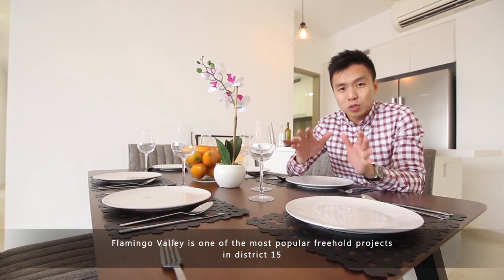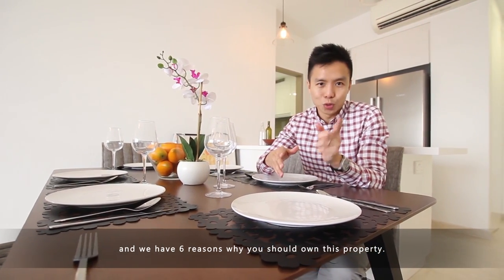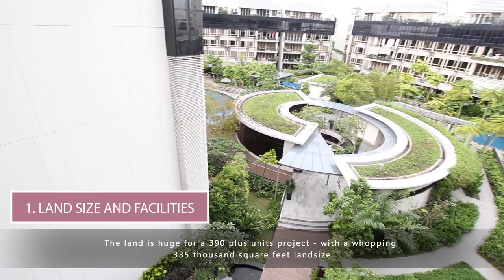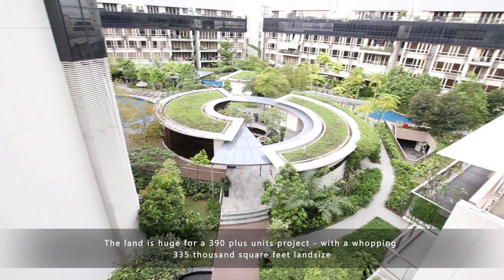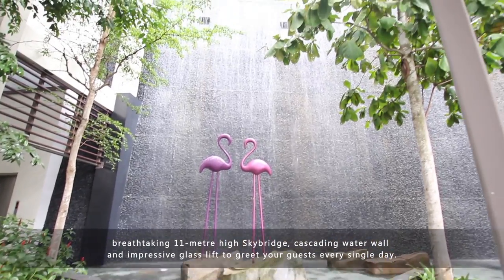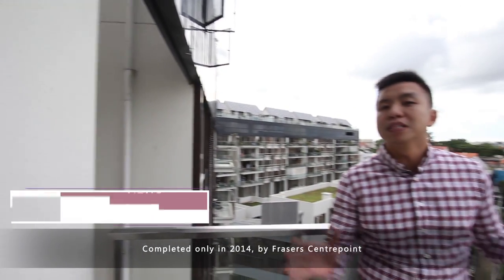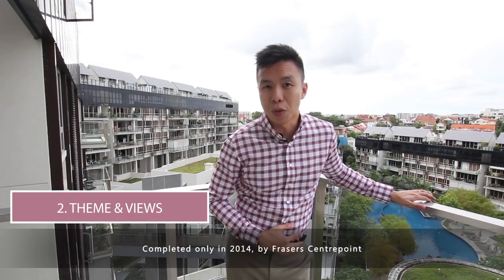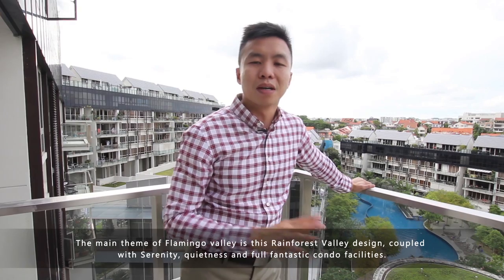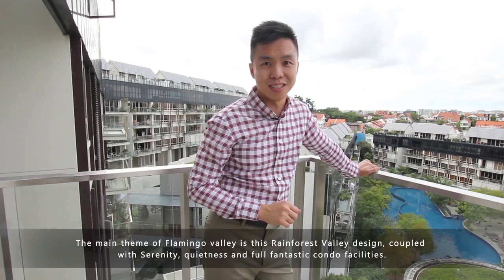Flamingo Valley is one of the most popular freehold projects in District 15, and we have 6 reasons for you why you should own this property. The land is huge for a 390-plus unit project with a whopping 335,000 square feet land size, a breathtaking 11-meter high sky bridge, cascading water wall, and an impressive glass lift to greet your guests every single day. Completed only in 2014 by Fraser Centrepoint, the main theme of Flamingo Valley is a rainforest valley design coupled with serenity, quietness, and full fantastic condo facilities. Have a look.